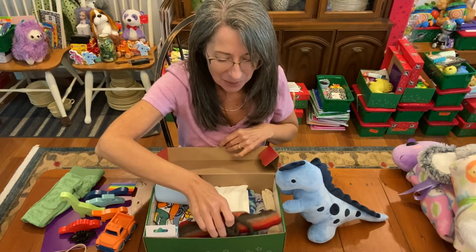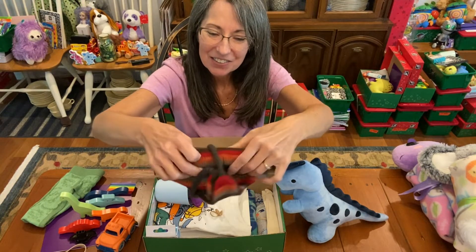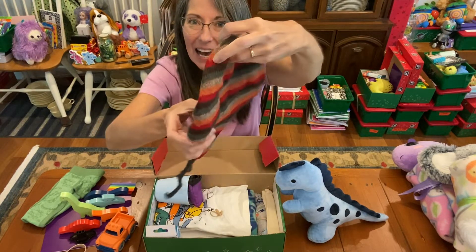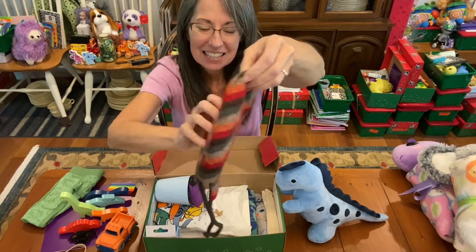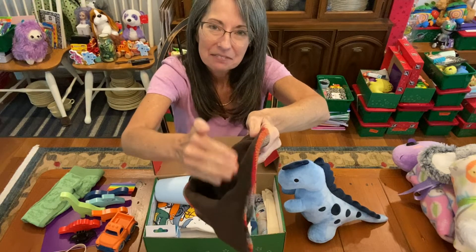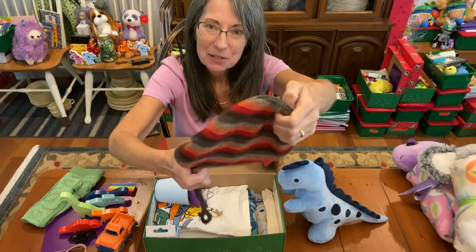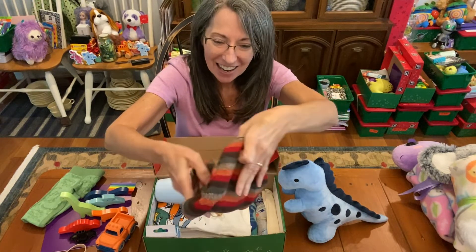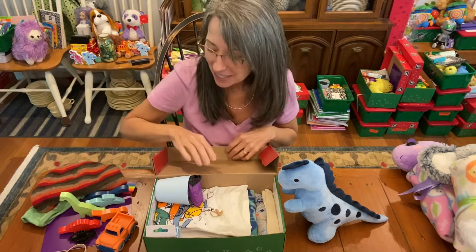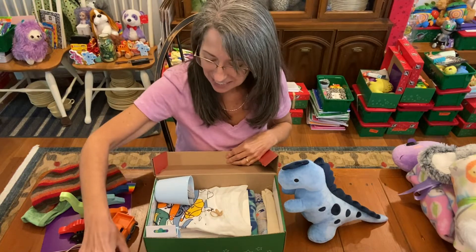I was so excited to get some with dinosaurs on them. I just love the contrast with the green and the blue. I also got this at the thrift store new with tags — a cute little boy hat. Inside it's a minky flannel material. I thought it would be fun for a little boy even if he's in a hot weather climate to put on, and it coordinated with all the colors.